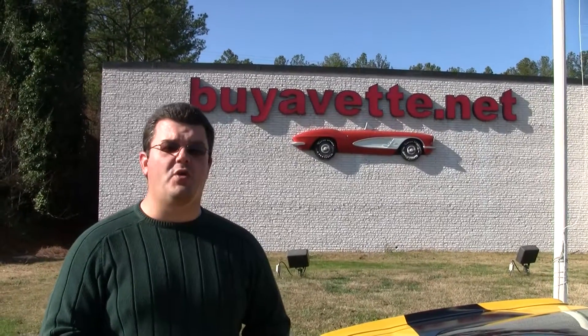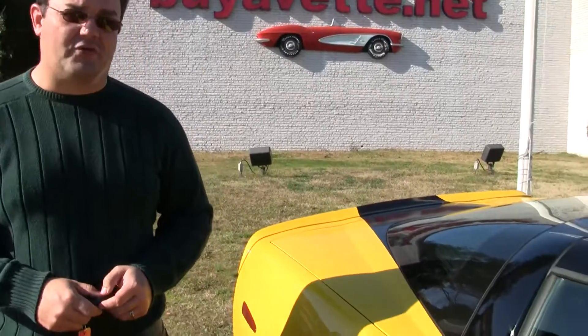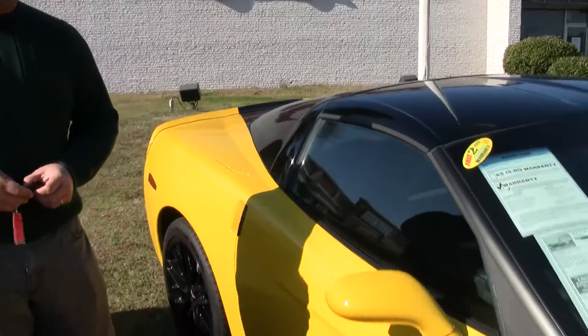Talking a little louder this time — this is Jody Wardlaw with Buy A Vet. We're doing an outside video of this beautiful, beautiful Corvette. Talk about sporty.